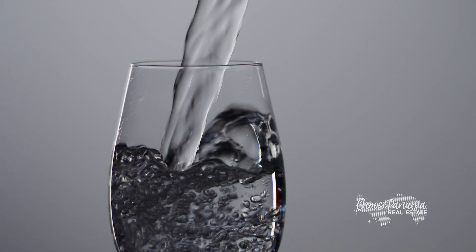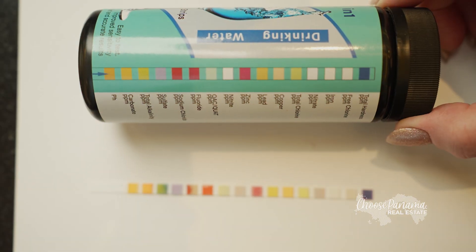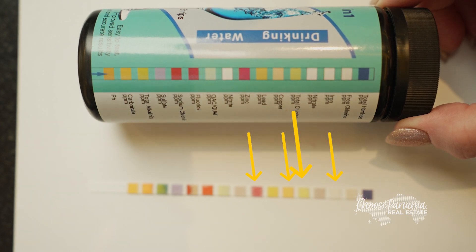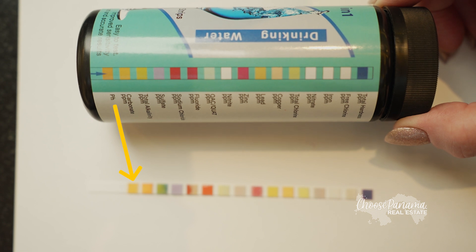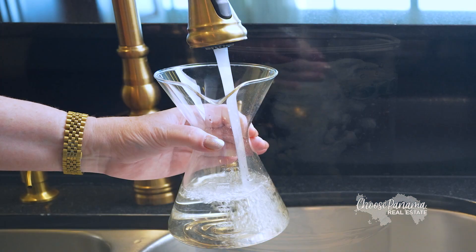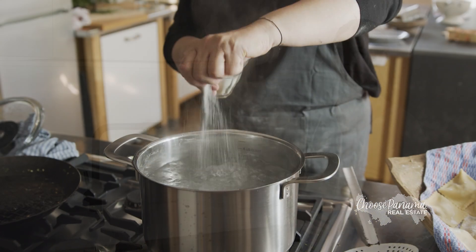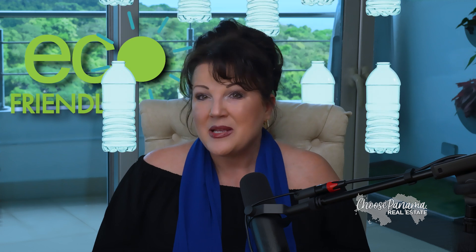We're using a science-based approach to confirm what we've always heard about Panama's water. After running the test, here's the verdict: the safety markers came back in the optimal range — no lead, no heavy metals, no excess chlorine. The pH level is just right, making the water taste crisp and refreshing. So as you can see, the tap water here isn't just safe, it's exceptional. You can confidently drink it, cook with it, and even brag a little about how eco-friendly you're being by skipping bottled water.